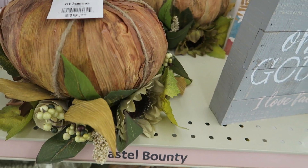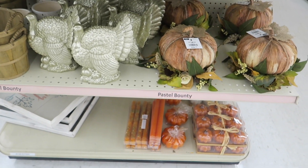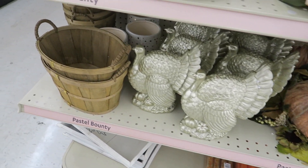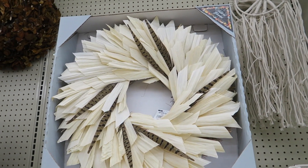Oh, this would be really cute for like wedding decor. Every time I see really cute stuff I always think, oh it would be so cute for a wedding. That's a pretty wreath.